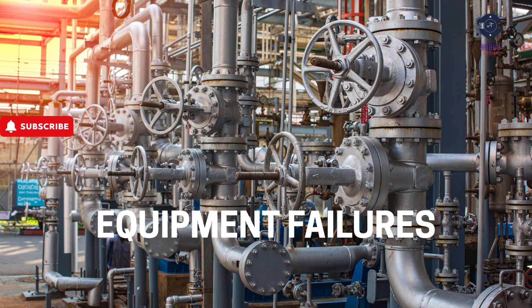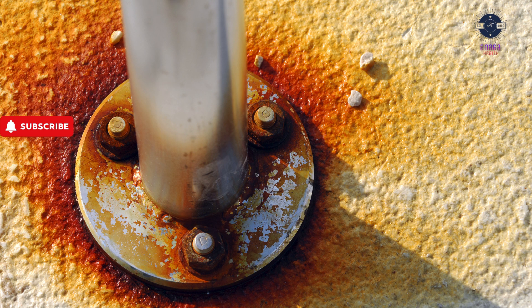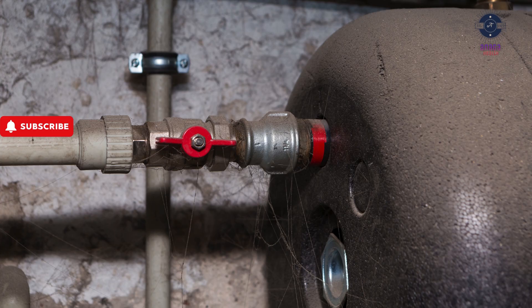Number five: Equipment failures. Why? Poor maintenance, corrosion, and overpressure. Prevention: implement Lockout/Tagout (LOTO) procedures before repairs, conduct regular inspections of pipes, valves, and tanks, and replace worn-out parts as soon as possible.